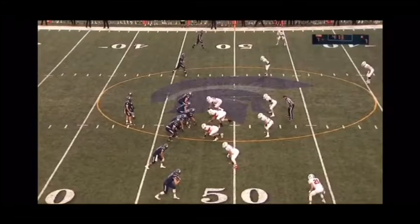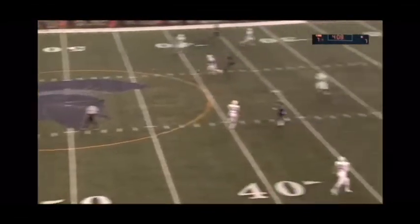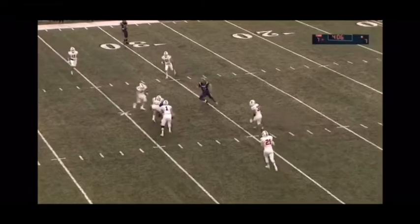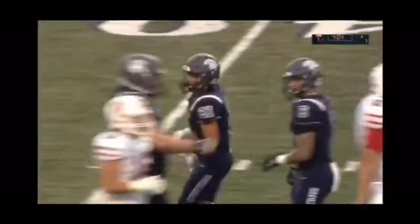Brett Carney comes in at running back — pressure coming. Saxton gets rid of it to Robina over the middle into enemy territory for a first down, and he survives the crack.